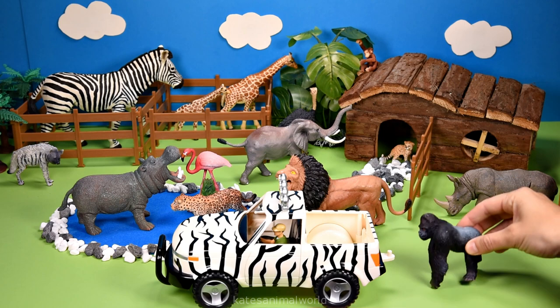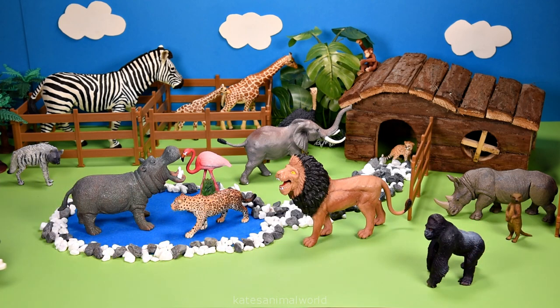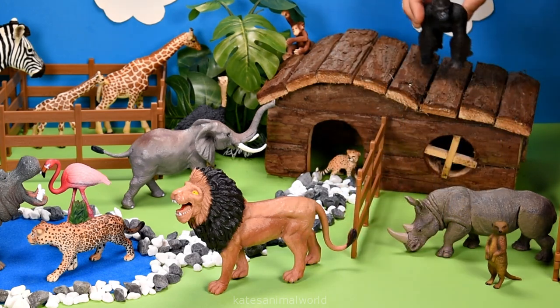It's a gorilla. Gorillas like to hang from branches, run around trees, tickle each other and relax.